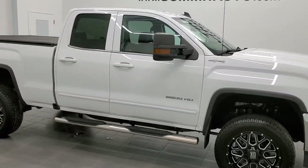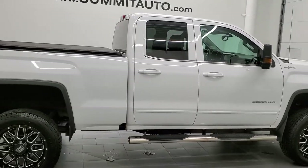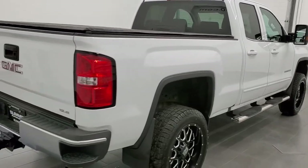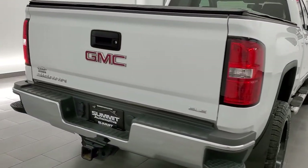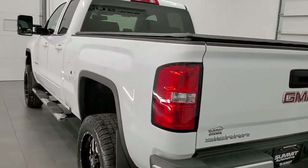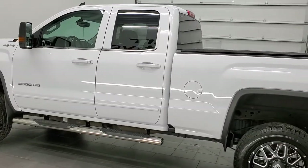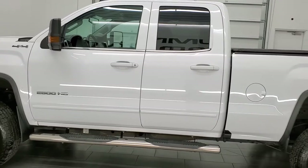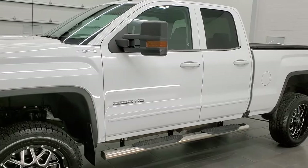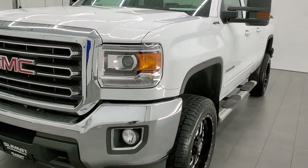This 2019 GMC Sierra 2500 double cab short box, stock number 12395Z. We're here at Summit Automotive in Fond du Lac, Wisconsin — your new and used heavy duty truck headquarters. This truck has the 6-liter V8 gas engine and has been fully safety inspected per the state of Wisconsin inspection process. It has a fresh oil and filter change, all fluids checked and topped off, and this truck is 100% ready to go.